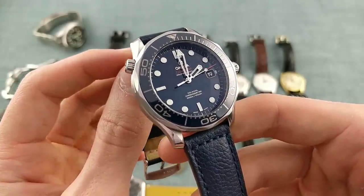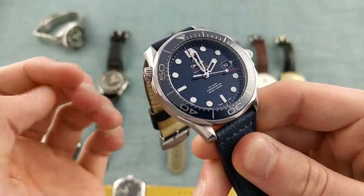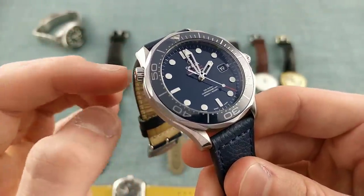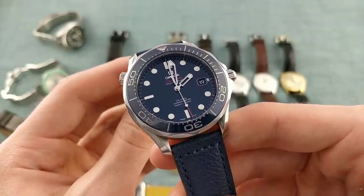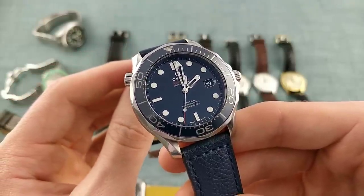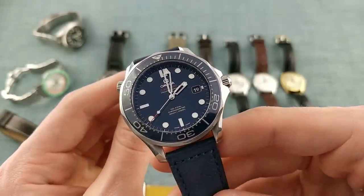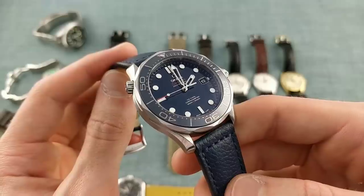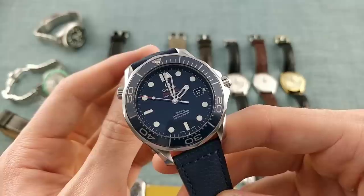Among the features I love: the glossy dial, the fantastic anti-reflective crystal — one of the best I've ever seen — and of course the helium escape valve on the side of the case, which some complain is superfluous for the vast majority of people, but I rather like its presence. In future I'll be looking for a higher water-resistant dive watch to sit alongside this, but at the moment it's a wonderful watch to own — one that never ceases to impress with its accuracy, quality, and versatility: you can wear it as comfortably with a suit as with shorts.